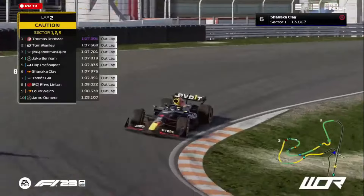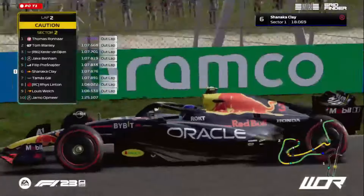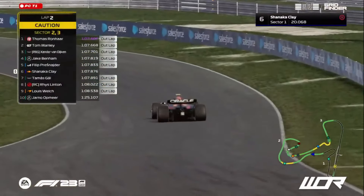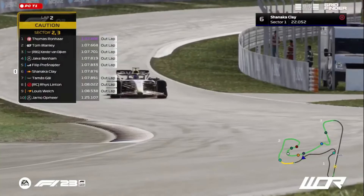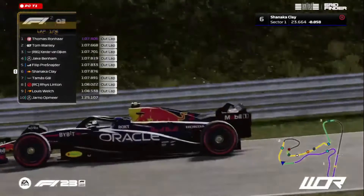All eyes are riding on him now and all eyes are on this run, because if he can't get this run locked in together, he could be seeing himself at the bottom of the grid for Q3. He could see himself starting from P10.